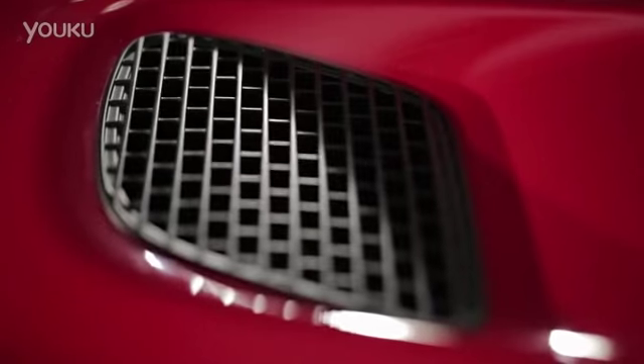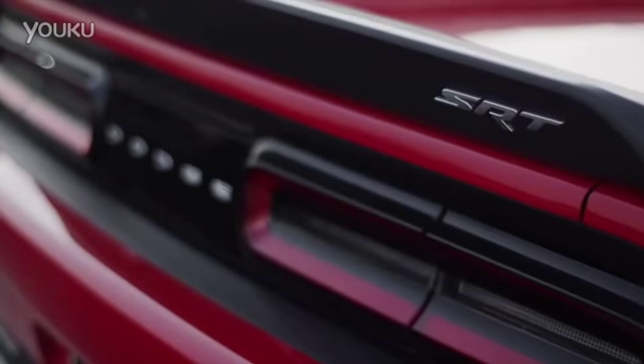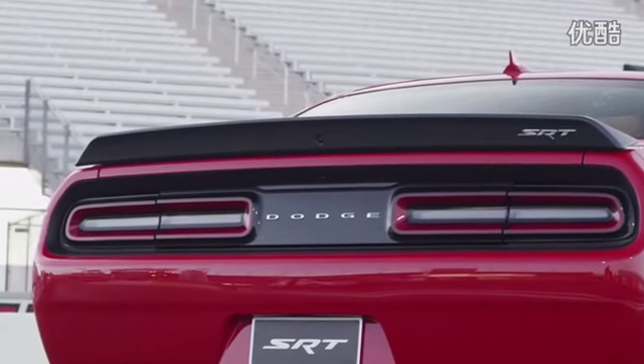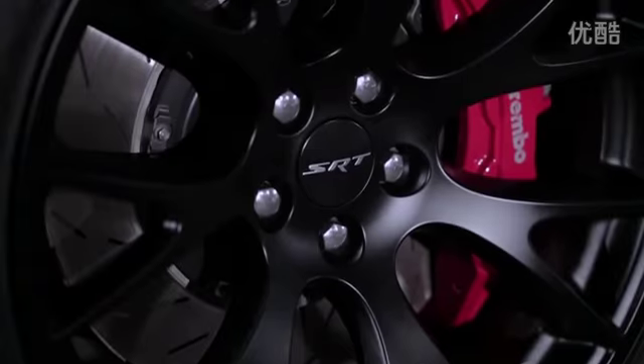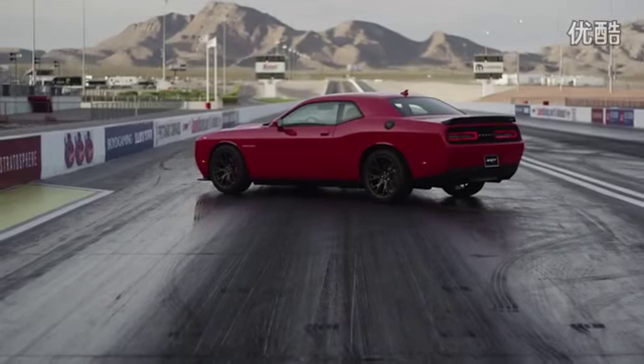If you're a fan of modern American hardware wrapped in retro muscle car looks, you don't have to look any farther than the 2015 Dodge Challenger. If you're also a speed demon, the SRT range is your answer. And if you want the very pinnacle of Mopar muscle, you want this — the 2015 Dodge Challenger SRT Hellcat.